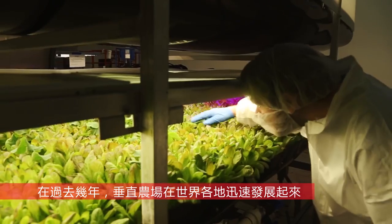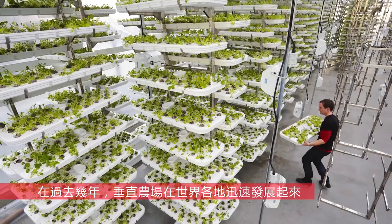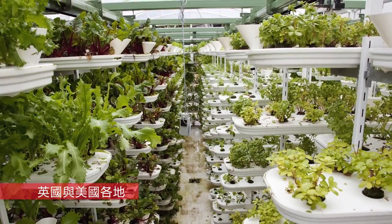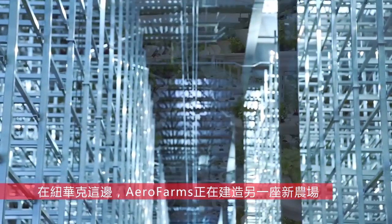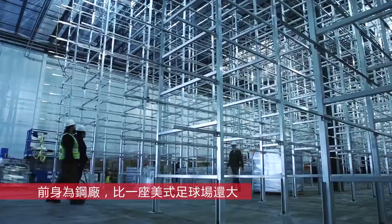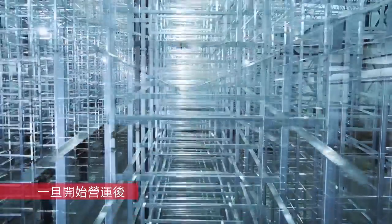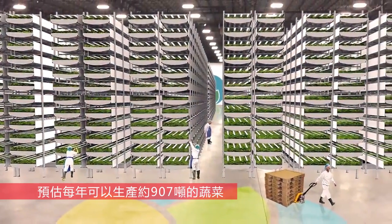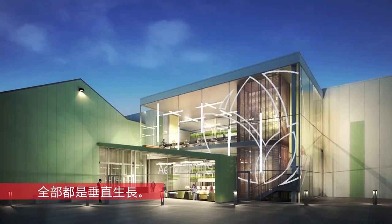Over the past few years, vertical farms have sprouted all over the world, including in Vancouver, Singapore, Panama, the UK, and around the US. Here in Newark, Arrow Farms is building out another new farm in a former steel mill, one that's bigger than a football field. Once it's fully operational, it's expected to produce 2 million pounds of greens a year, all grown vertically.